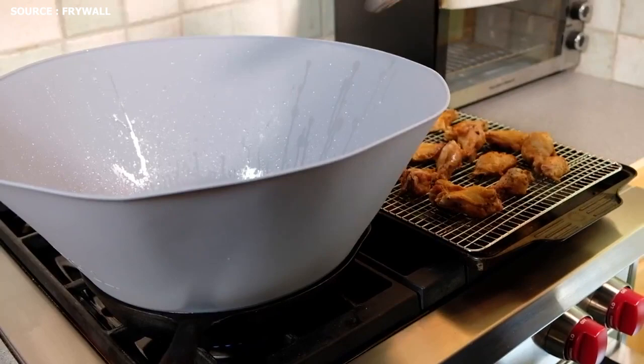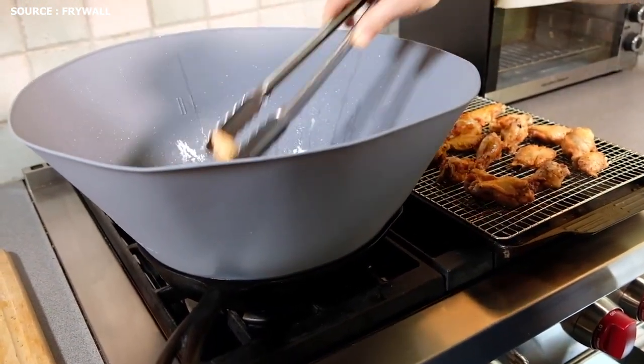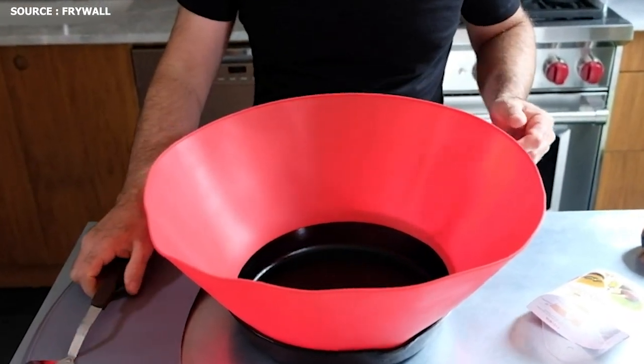You can cook anything you love without making a mess with Frywall, since it fits snugly in your skillet or frying pan. Frywall helps thousands of home cooks reduce the stress associated with cleanup.